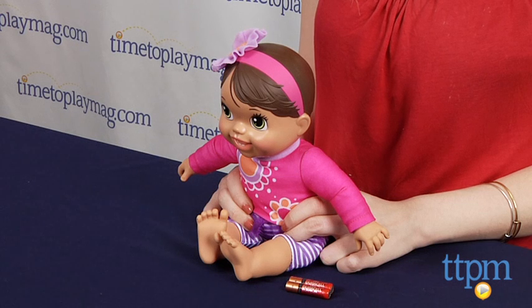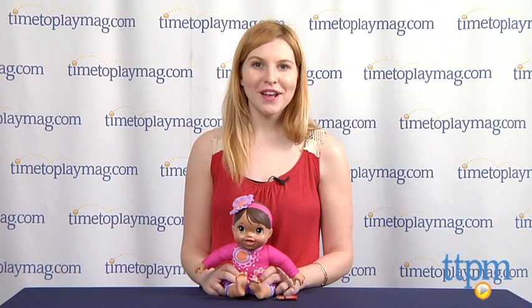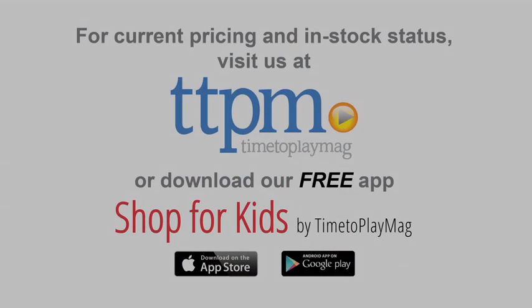The Baby Alive Plays and Giggles Baby is for ages 3 and up from Hasbro. For more information on this and other toys, head over to our website at TTPM or you can download our free app, Shop for Kids by Time to Play Mag, for more info on the go.